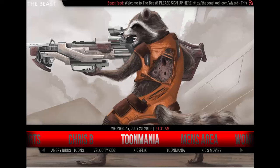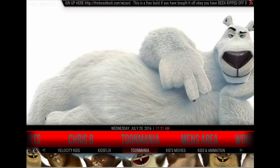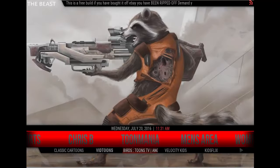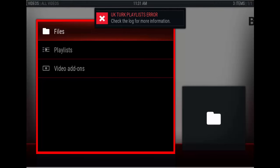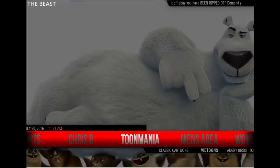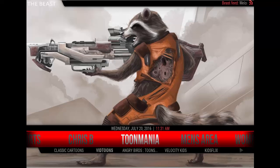You have a Kids Section with Classic Cartoons, Kids Animation, Kids Movies, Toon Mania, Kids Flicks, Velocity Kids, Angry Birds Toons, Vid Toons, and Classic Cartoons. I'm from the old school, so I like the Classic Cartoons. There's a UK Turk Players List error — that'll probably be updated later on. If you see something like that, it isn't the build's fault. It has something to do with the video add-on itself. UK Turks probably needs to take a look at that.